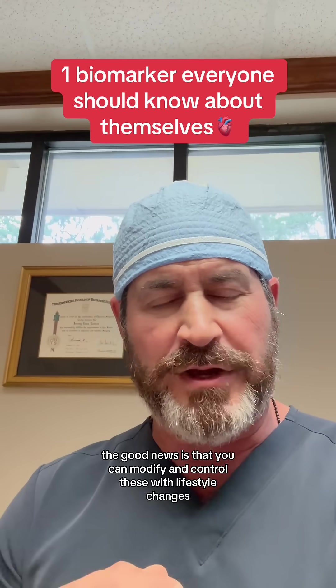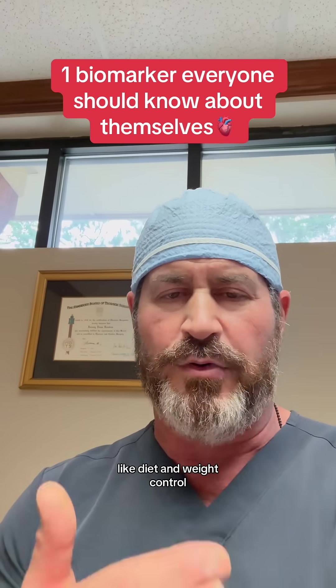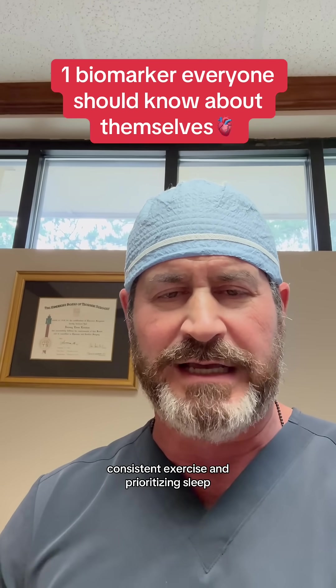The good news is that you can modify and control these with lifestyle changes like diet and weight control, consistent exercise, and prioritizing sleep.